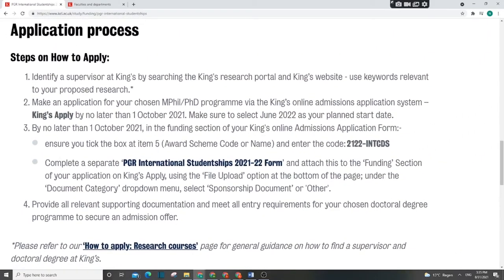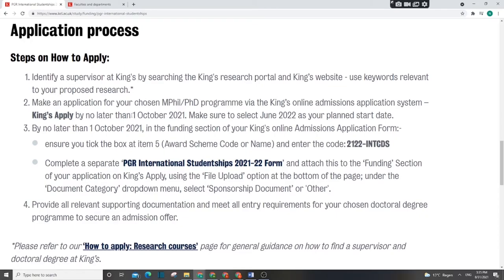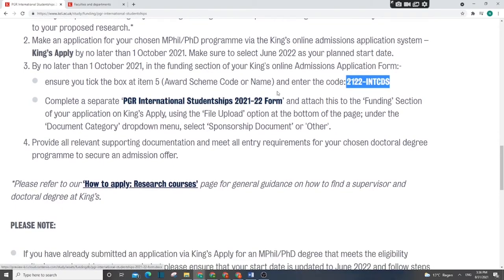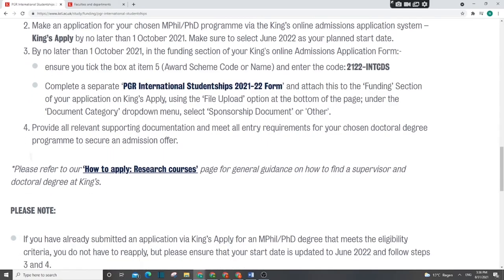Step two: once you have your supervisor, make your online application for admission at King's College. The deadline is 1st October 2021. When submitting your application, make sure to use the specific scholarship code — this tells the university you are applying for both admission and this scholarship. If you forget this code, you may get your admission but not the scholarship.